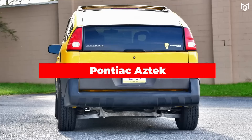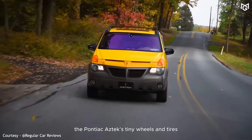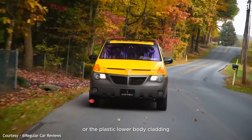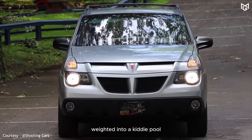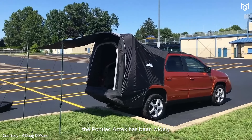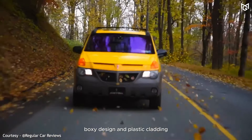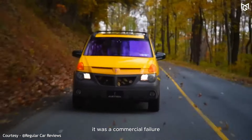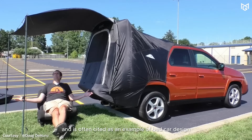Number 10: Pontiac Aztec. We're not sure what's worse — the Pontiac Aztec's tiny wheels and tires, or the plastic lower body cladding that made the whole mess look like it waded into a kiddie pool. The Pontiac Aztec has been widely considered one of the ugliest cars ever made. With its awkward boxy design and plastic cladding, it was a commercial failure and is often cited as an example of bad car design.